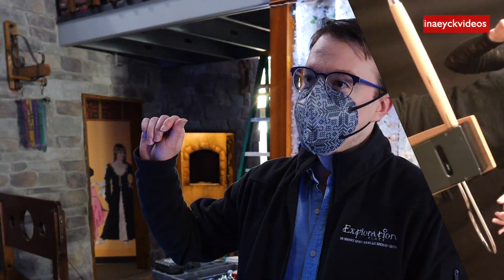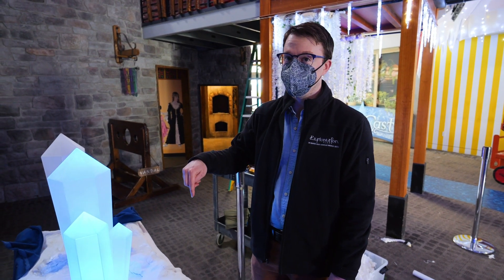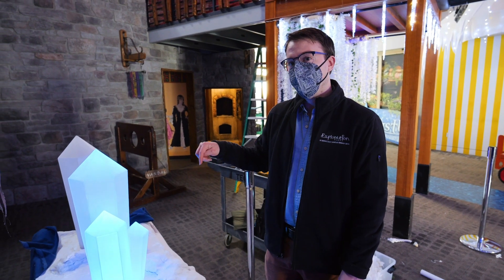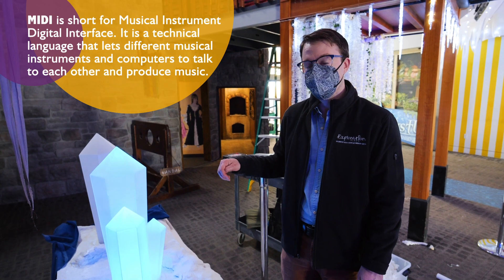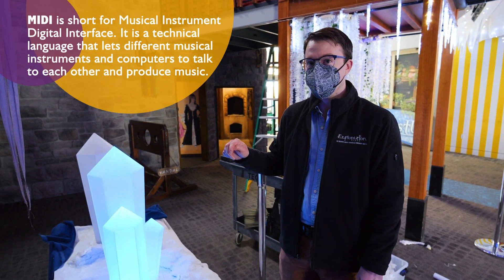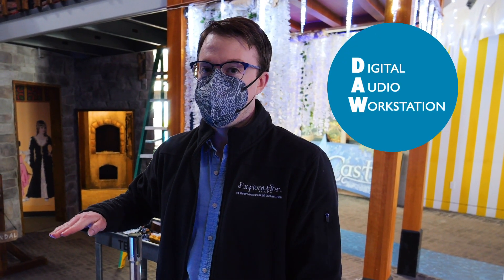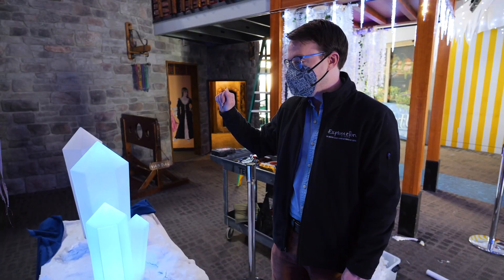We take the signal coming out of the theremin module and turn that into control voltage — or rather, that module does — and then we bring that control voltage into another module that turns it into MIDI, which some of you who make music may be familiar with. We use the MIDI signal to control the master volume in some DAW software called LMMS. We love open-source software at Exploration Place — this is our first time using LMMS.